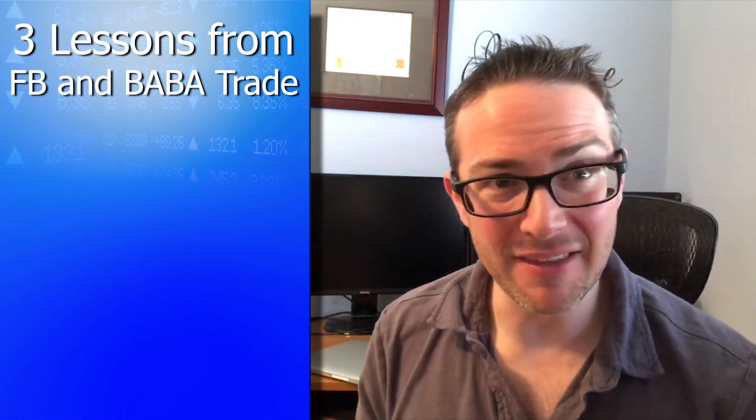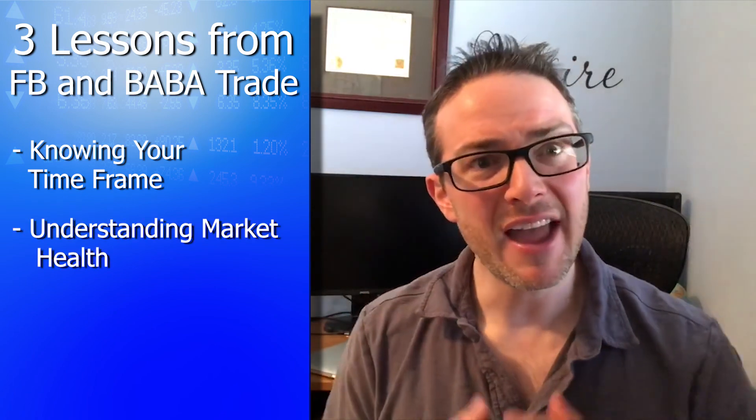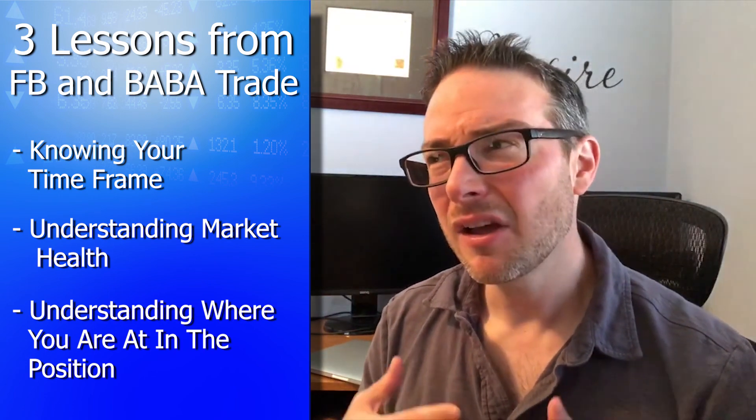I've got two relatively quick trades for you today. The first one is in Facebook, the second one is in Alibaba, and I have three main lessons for you from these trades. Both of them broke even. The first lesson is knowing your time frame, second is understanding market health, and third is understanding where you're at in the position. It's the synthesis of these three themes that allows us to be consistent in the market over the longer term.